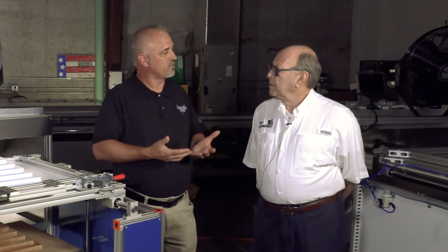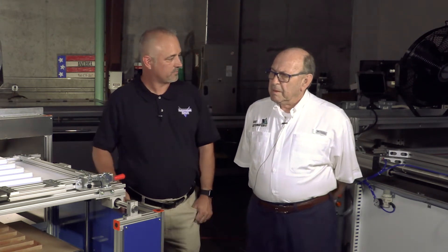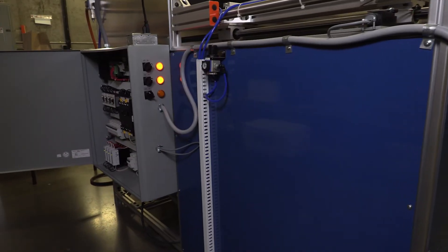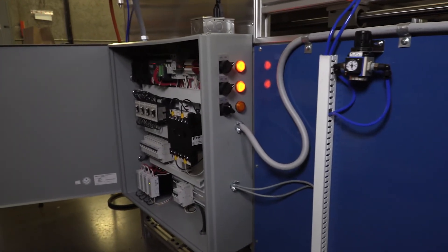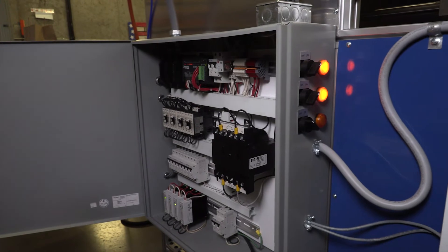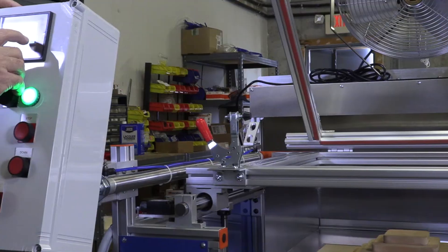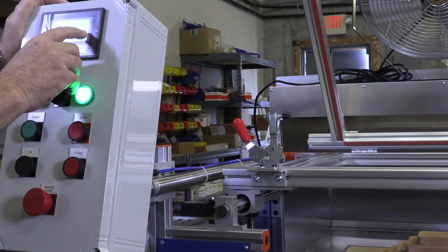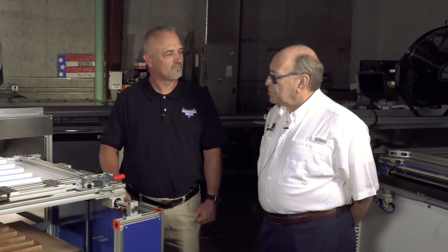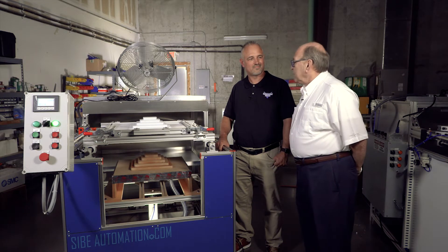Simon, where are Automation Direct products used in your machines? Every machine has a movement. Some movements are provided by pneumatics, others are electrical, and in order to control the movements you need to have a brain. We take advantage of the wide product line that Automation Direct has — they supply us with pneumatics, electronics, PLCs, and even the cables that we need in our machines.